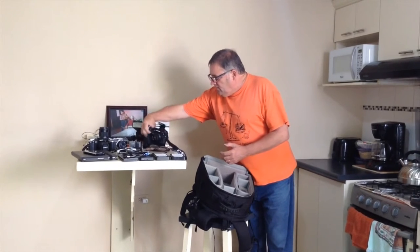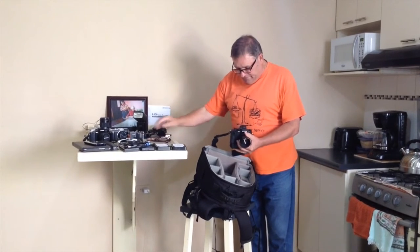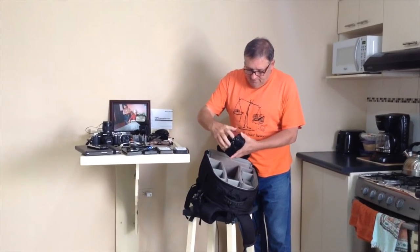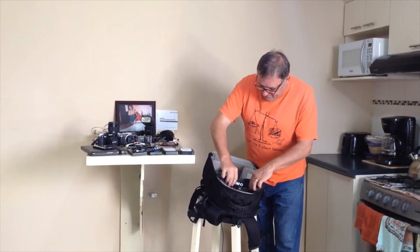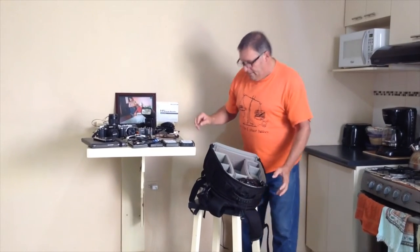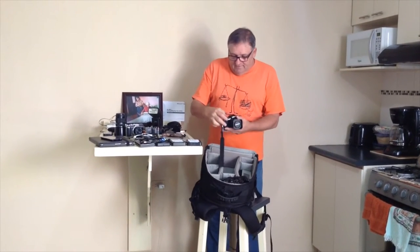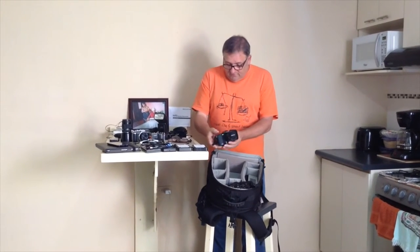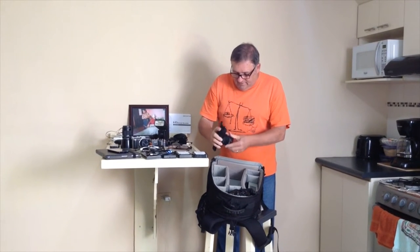I've got my EM1 with the 45mm f/1.8 lens and a little flash with the grip — it fits in the front section. I used to have my big DSLR with a lens in there; now there's tons of space. My main camera is the EM10 and I keep the 14-42 zoom lens on it for most of my street photography. That sits right in that slot.